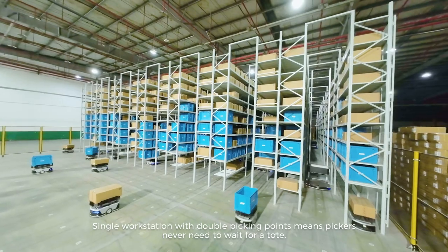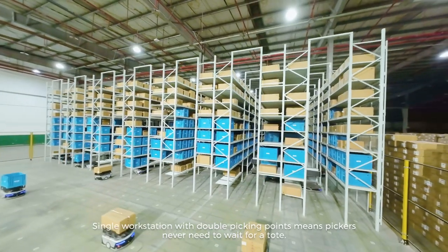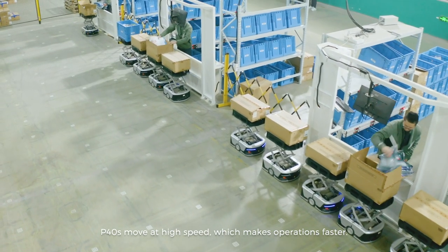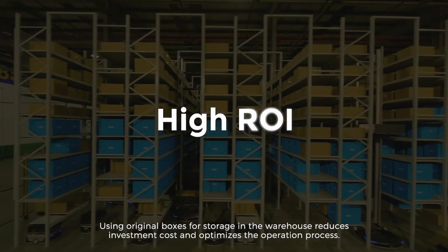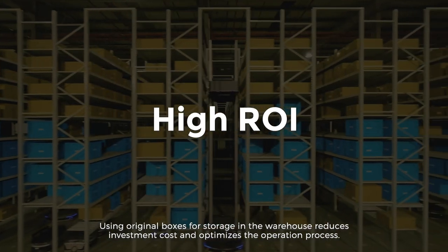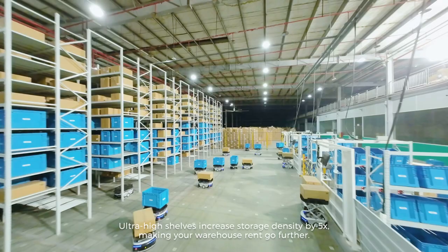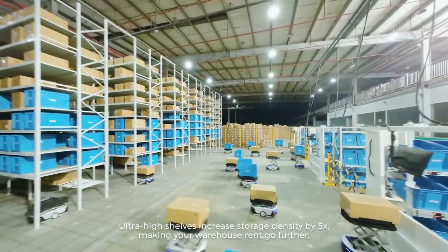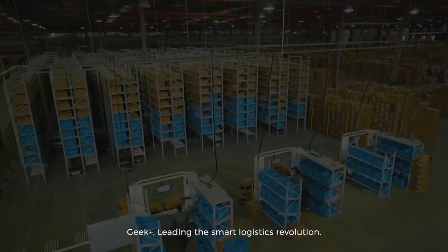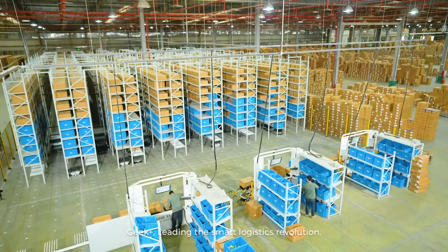Single workstation with double picking points means pickers never need to wait for a tote. P40s move at high speed, which makes operations faster. Using original boxes for storage reduces investment cost and optimizes the operation process. Ultra-high shelves increase storage density by five times, making your warehouse rent go further. Geek Plus — leading the smart logistics revolution.